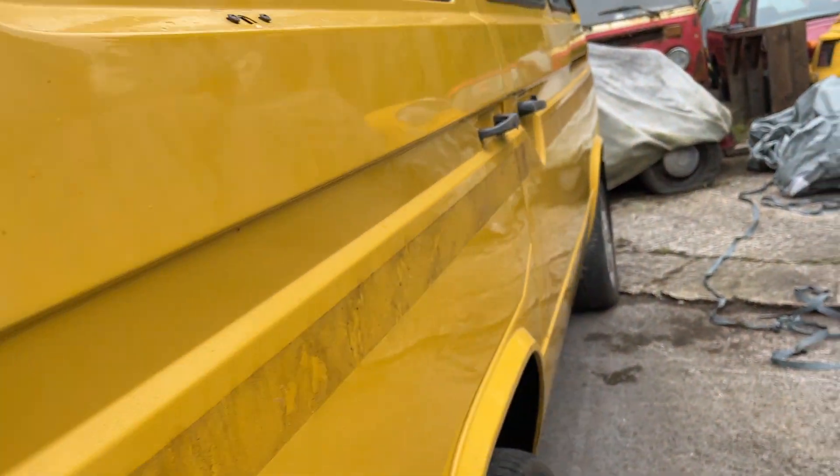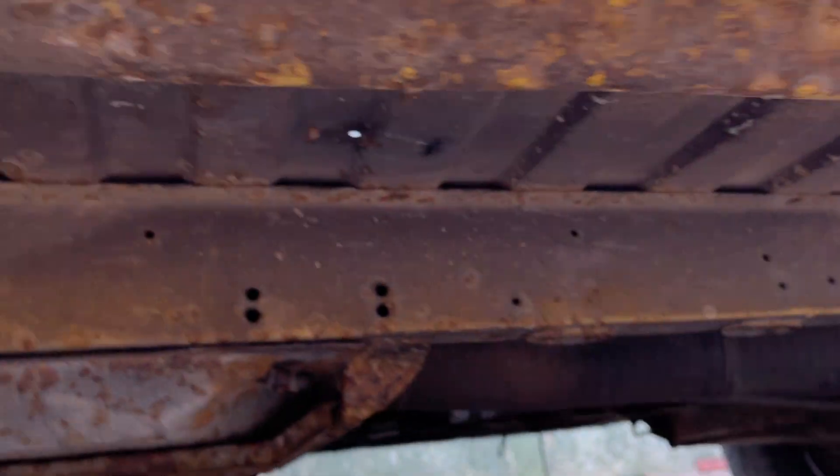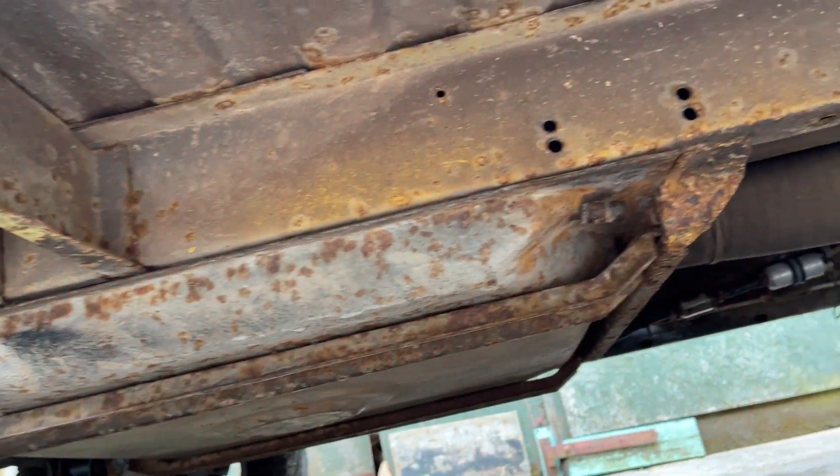Let's see what you can see underneath. Yeah - spotless. The outriggers, chassis - absolutely spotless.